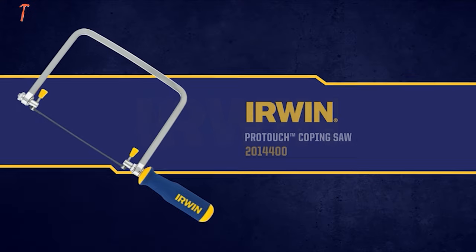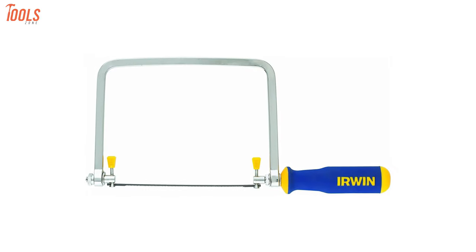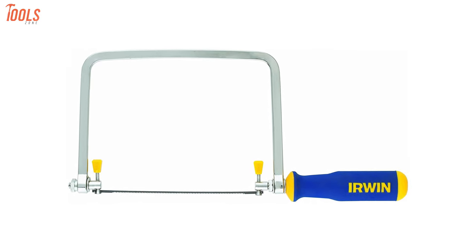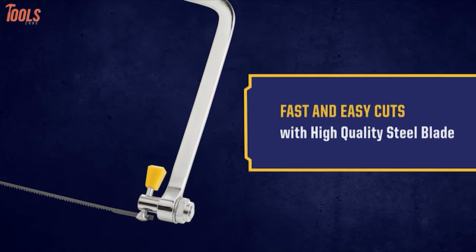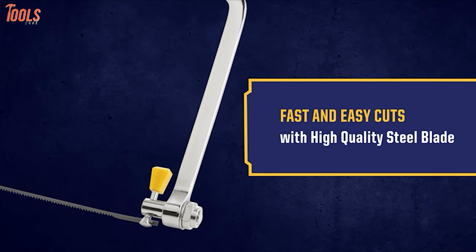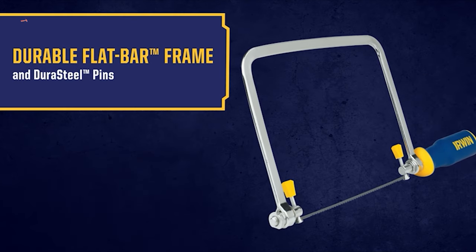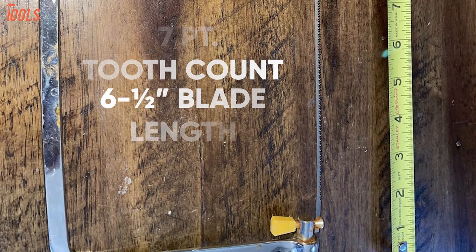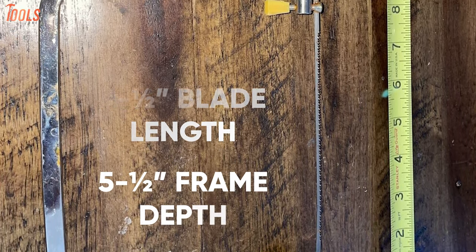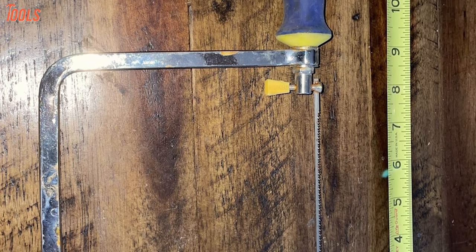Next up, we have the Irwin Tools 201-4400, a high-speed coping saw that increases productivity with the perfectly positioned handle and bow design. The ProTouch coping saw comes with a sturdy blade that easily cuts through most materials, while the flat bar frame and Durasteel pins provide high-end durability. With the 17-point tooth count, 6.5-inch blade length, and 5.5-inch frame depth, this coping saw makes cutting easier and quicker.